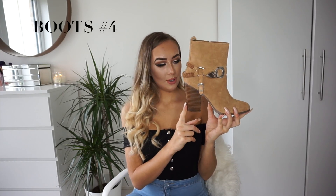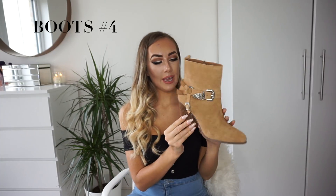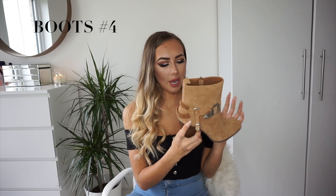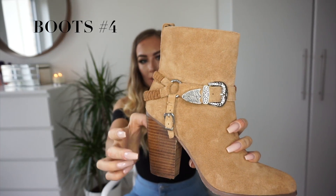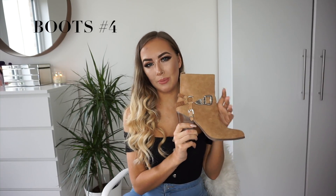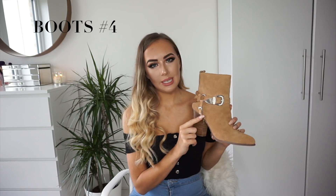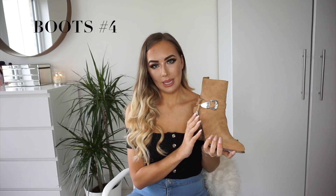Boots number four are these absolutely beautiful boots from River Island, and they are only £55, which I find really hard to believe because they have such amazing detail and feel so sturdy — really well made. They are an absolute steal. I love this kind of western effect. They also come in black, but I think this tanny color actually looks a bit nicer because the detailing stands out a little bit more. They're a lovely kind of tanny color.